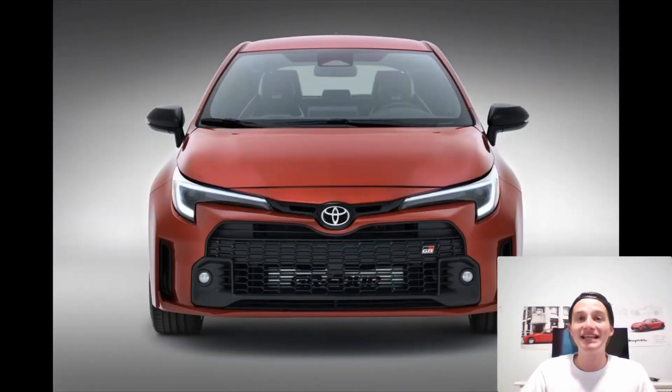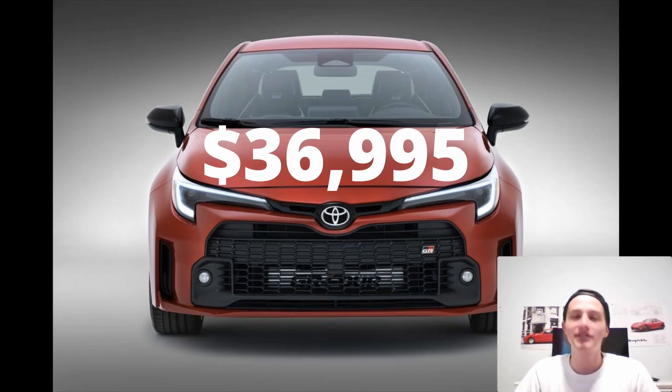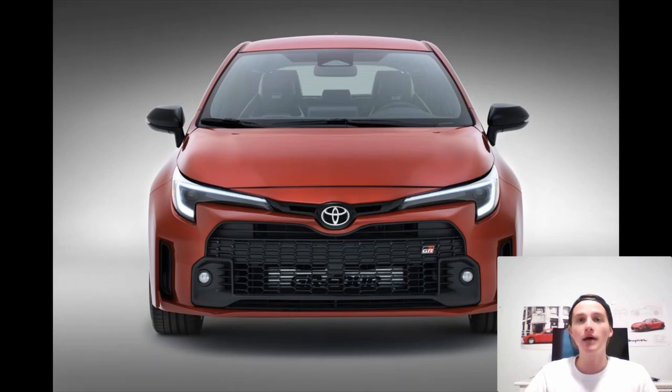The very first trim level is the Core model — the base model of the vehicle — and it costs $36,995. This comes with the same engine and horsepower as the rest of the models: 300 horsepower, all-wheel drive, manual transmission. There are also a couple of options you can add, like a performance package that gives you limited slip differentials front and rear, as well as a cold weather option with heated seats and a heated steering wheel. But at that point you might as well opt for the next trim up, which is known as the Circuit model.